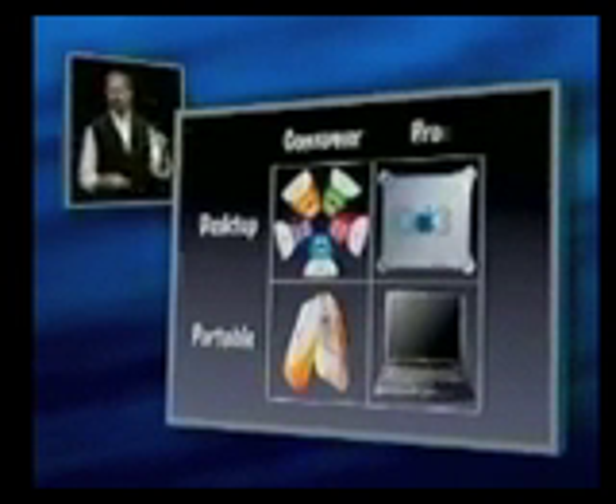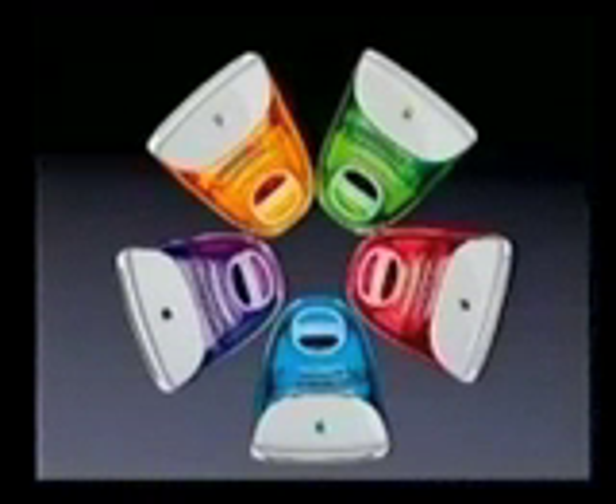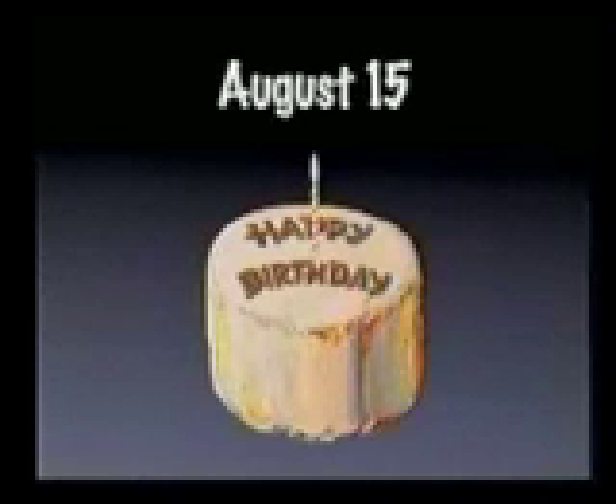I'd like to review these with you briefly. First one is the iMac. The iMac — we came out with the colored iMacs, our codename was Lifesavers, in January. They took off like a rocket and they've been incredibly strong ever since. And iMac was one year old two weeks ago. Unbelievable. Seems like a lot longer to me, and a lot's happened in that year.